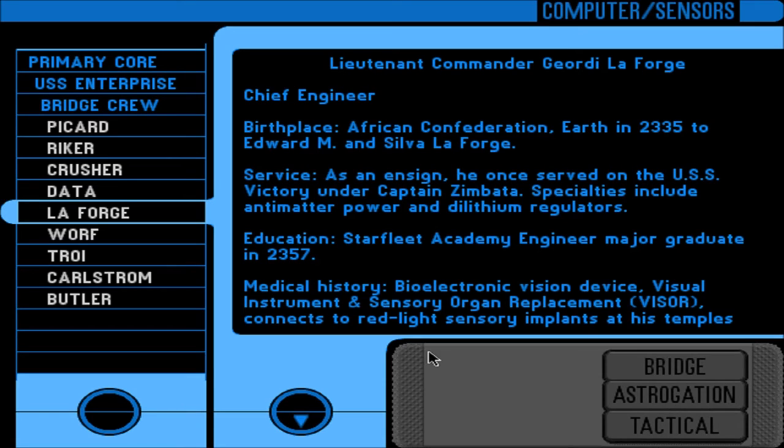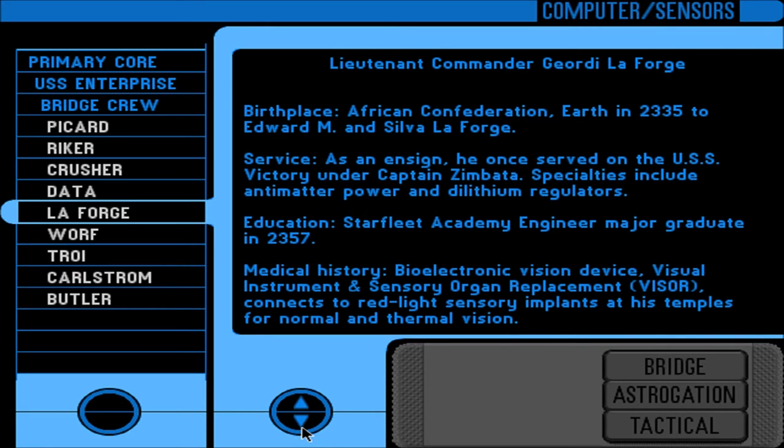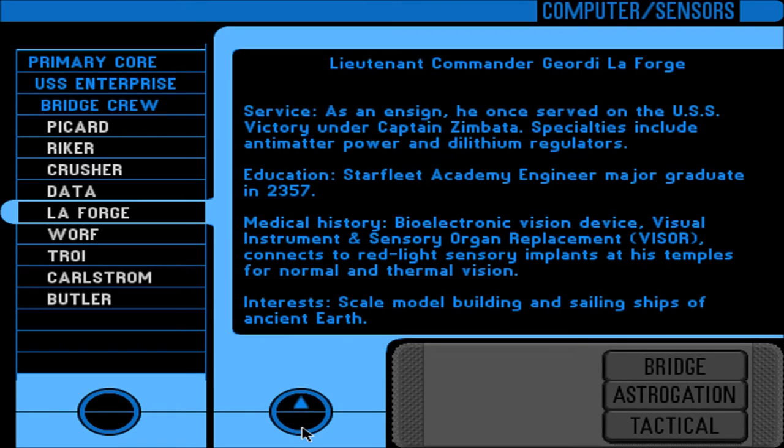Lieutenant Commander Geordi LaForge — Chief Engineer. Birth place: African Confederation, Earth, in 2335, to Edward M. and Silva LaForge. Service: as an Ensign, he once served on the USS Victory under Captain Zimbada. Specialties include antimatter power and dilithium regulators. Education: Starfleet Academy Engineering Major, graduate 2357. Medical history: Bio-Electronic Vision Device — Visual Instrument and Sensory Organ Replacement, VISOR — connects to red-light sensory implants at his temples for normal and thermal vision. Interest: scale model building and sailing ships of ancient Earth.